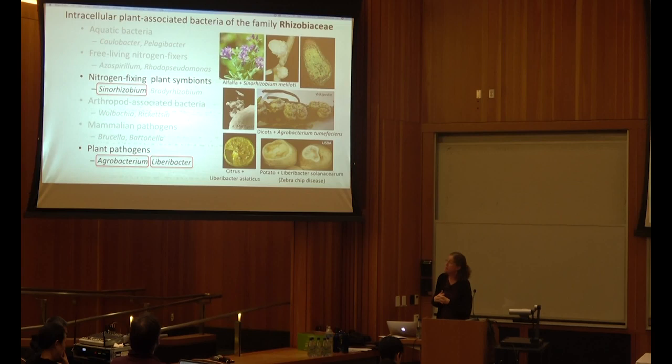Another bacterium in this family is Agrobacterium tumefaciens, which causes crown gall disease of dicot plants — literally thousands of different plant species can be affected. And then the Liberobactors, of which there are now maybe about seven species. Liberobacter asiaticus is the prime pathogen causing citrus greening. There's also Liberobacter solanaceum, which infects potatoes and other solanaceous plants and causes zebra chip disease — named because the infected potatoes look like zebra chips when made into chips.